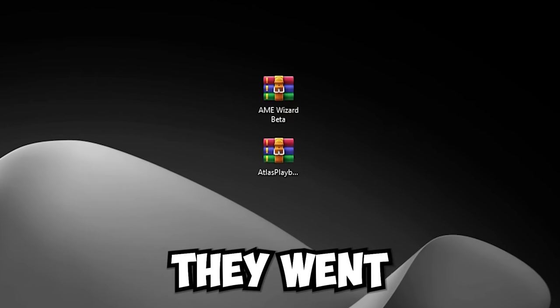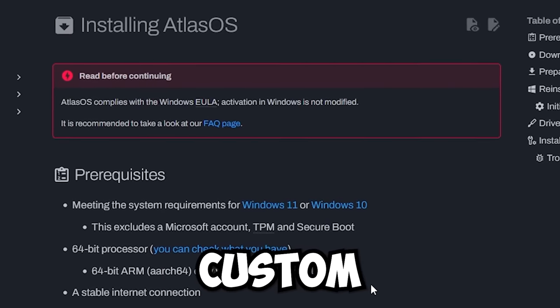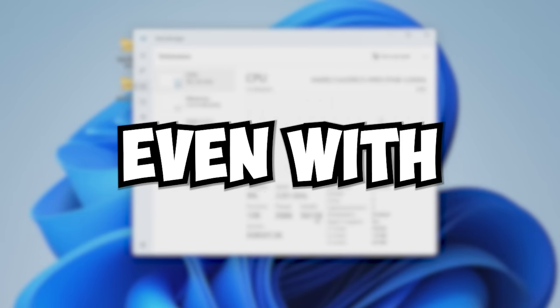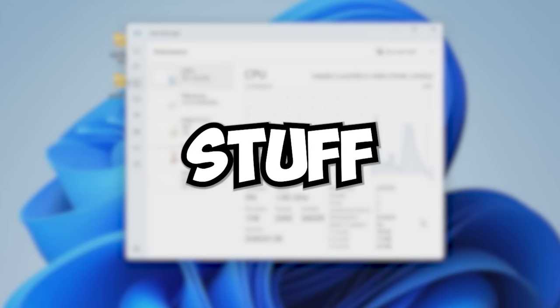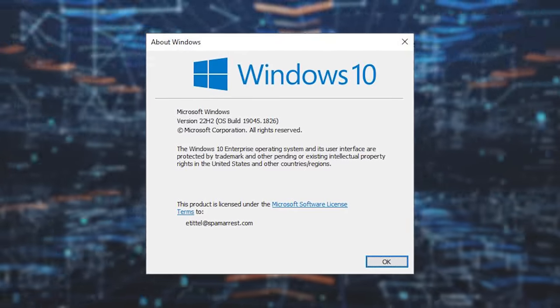That got a little bit dated, so they went over to Playbooks, which is definitely the future of installing custom operating systems. Even with the Atlas OS Playbook and AME Wizard and all the good stuff that brought, it was still running on Windows 10 22H2.